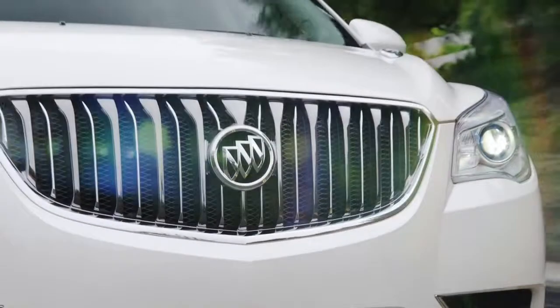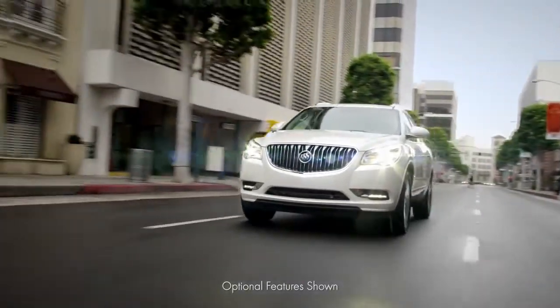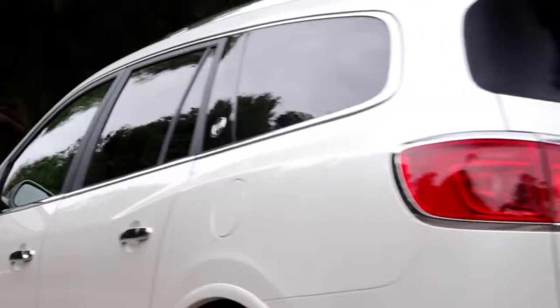A signature black chrome waterfall grille and LED accented HID headlamps with available articulating feature announce its sleek exterior. Artfully sculpted lines and chrome accents flow from front to back,